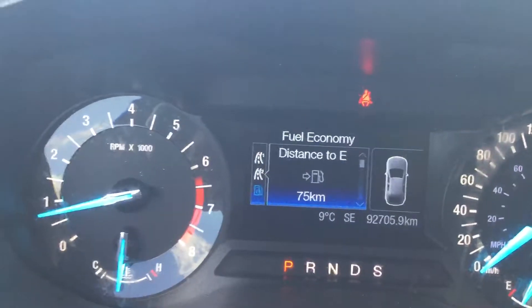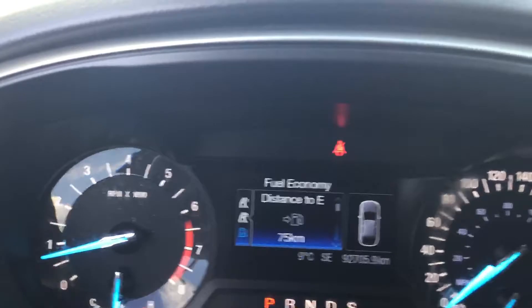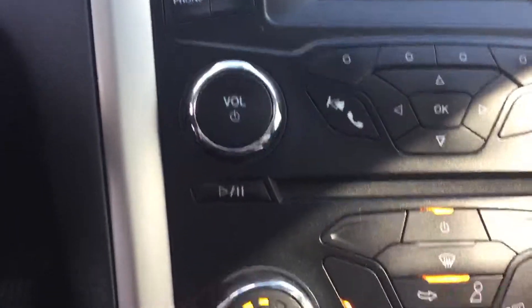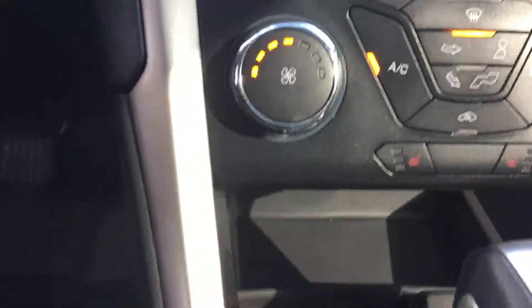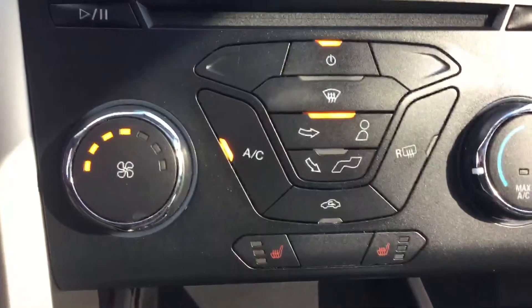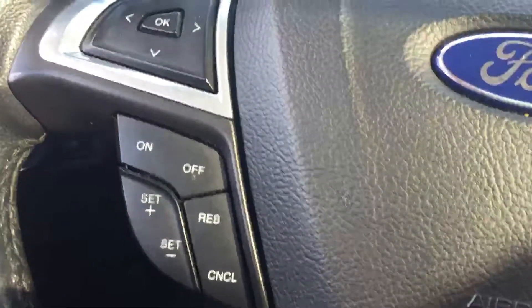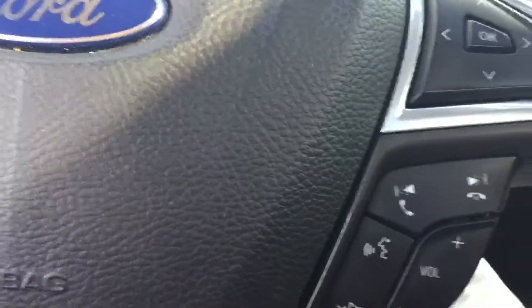Easy to read instrument panel, air conditioning, automatic transmission, heated seats, steering wheel mounted cruise and Bluetooth.